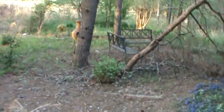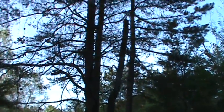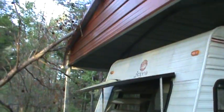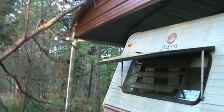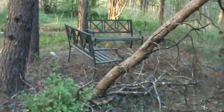This tree broke off at the top up there, and it fell on the cover that is over the little travel trailer. But even if we hadn't had the cover, it wouldn't have hit the trailer the way it fell. But anyway, that's what it looks like.